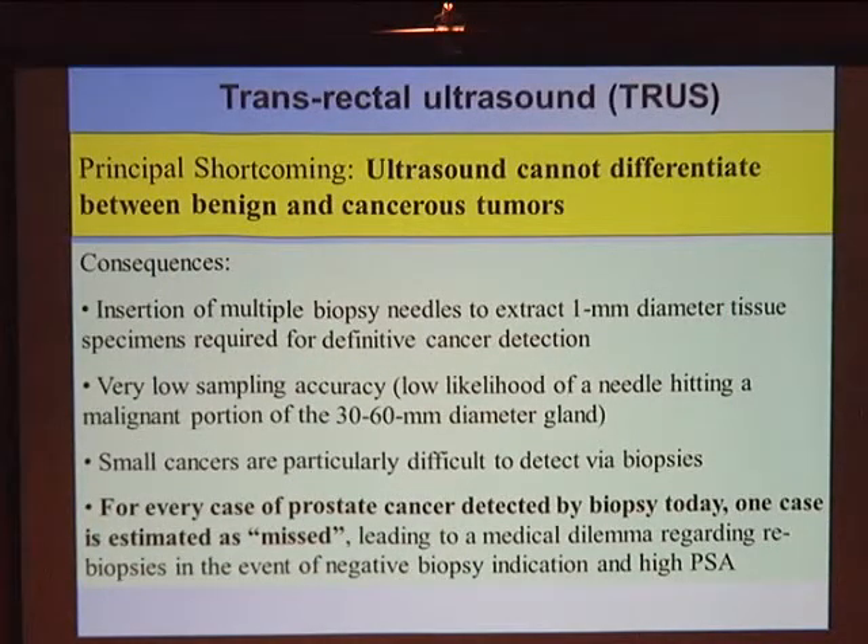The real shortcoming of ultrasound is that we can't see the difference between benign and cancerous tumors. This requires biopsy as the gold standard to confirm cancer, with needles inserted to remove tissue. Due to very low sampling accuracy, instruments take multiple extractions — anywhere from 6 to 12 — yet still have a low likelihood of hitting malignant portions, particularly for small cancers. This leads to the belief that for every prostate cancer detected, at least one is missed. It creates a medical dilemma when PSA is high but biopsy is negative — when do you go back for additional biopsy with its added cost and side effects?